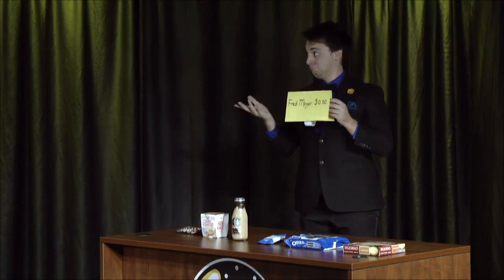Our first item is a single-sized M&M. David, could you show us that price? $0.50 at Fred Meyer. Zadie, what is your guess for the price at Ohm? $1.99. Solid guess. Nate? I was going to go $2.00, so I'll go $1.98.